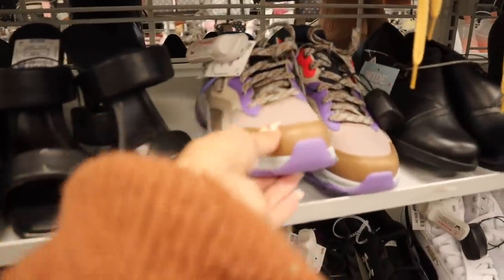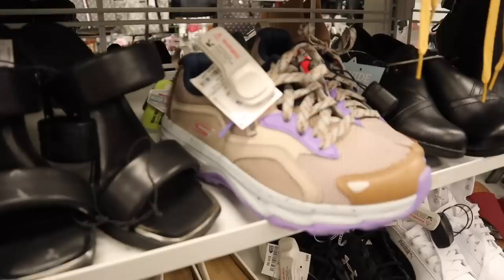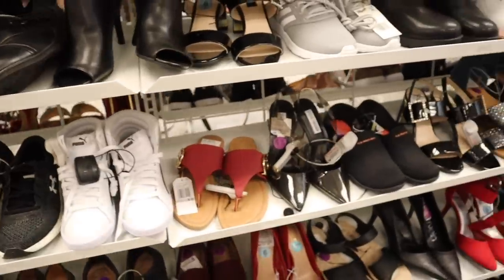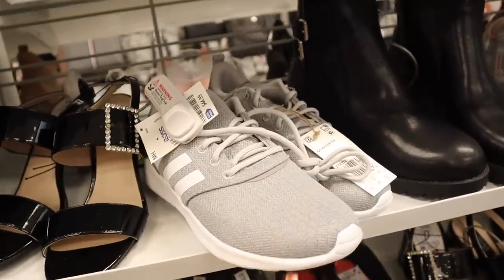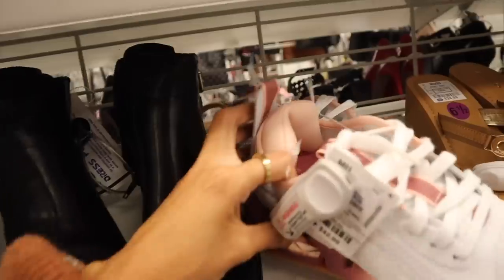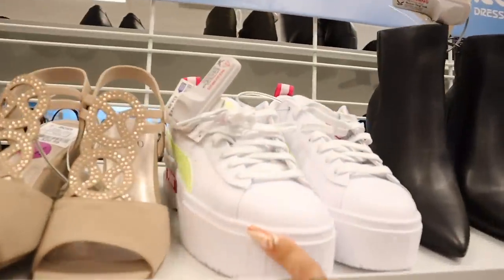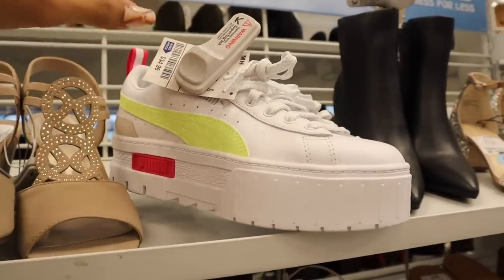Up here they have Skechers priced at 40 — cream color, brown and gray on the bottom with a pop of purple. Another pair of Adidas in simple gray and white. The next one is white with pops of pink — stunning, at 43, from Reebok. And I almost missed these platform sandals — the brand Puma, priced at 35, with glitter on the laces, a pop of neon yellow, and pink on the bottom.